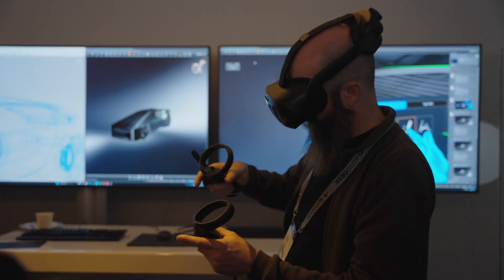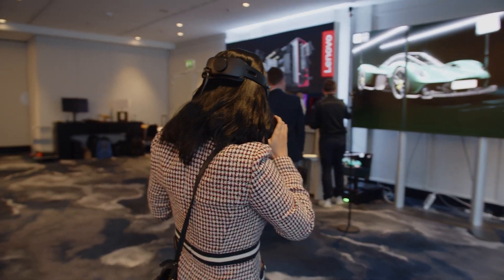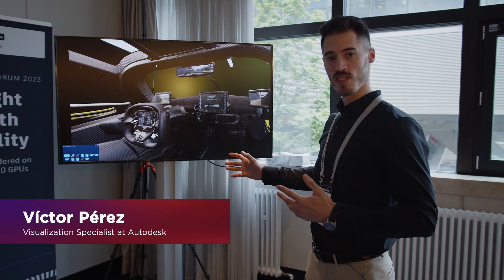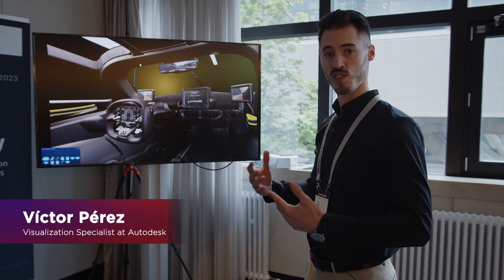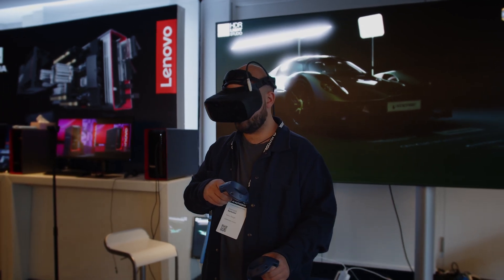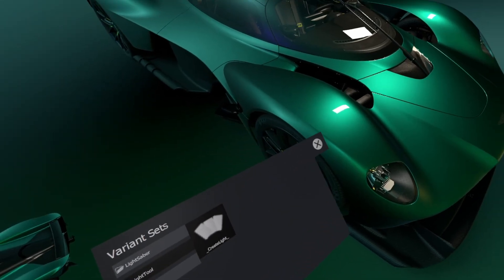We have the P620s, which are the workhorses. They're using them for global illumination and we're using them for virtual and augmented reality every single day. The advantage of having such a powerful workstation is that the customer doesn't have to spend time optimizing the model on every iteration of the design.